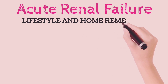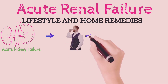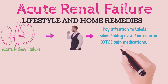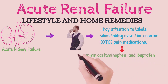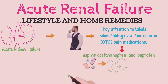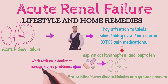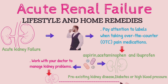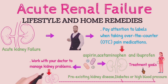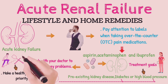Lifestyle and home remedies. Acute kidney failure is often difficult to predict or prevent, but you may reduce your risk by taking care of your kidneys. Pay attention to labels when taking over-the-counter pain medications and follow instructions for OTC pain medications such as aspirin, acetaminophen, and ibuprofen, as taking too much may increase your risk — especially if you have pre-existing kidney disease, diabetes, or high blood pressure. Work with your doctor to manage kidney problems, stay on track with treatment goals, be active, eat a sensible balanced diet, and drink alcohol only in moderation, if at all.